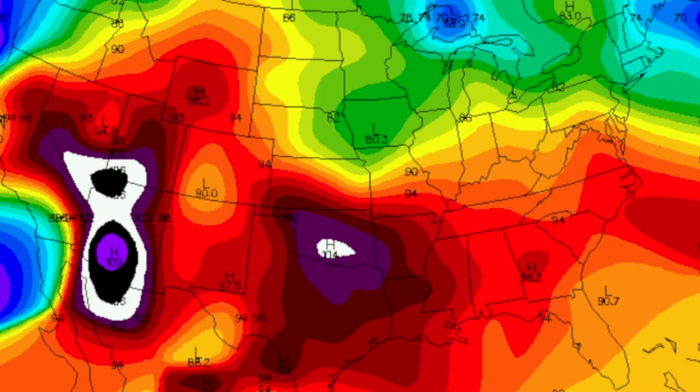Highs yesterday — it looks like 104 was the peak heat there in Oklahoma. Out in the deserts, close to 109. And around here, highs were mostly in the mid-90s yesterday.